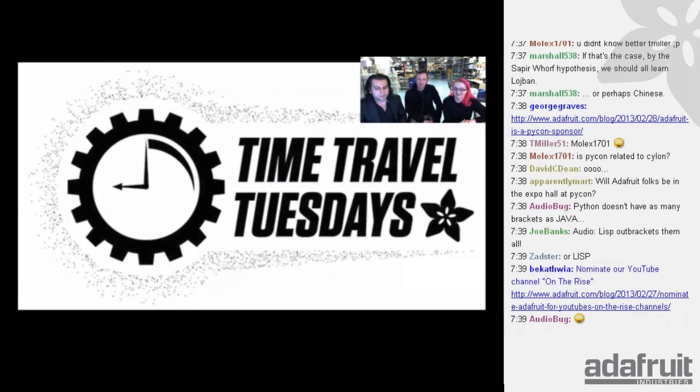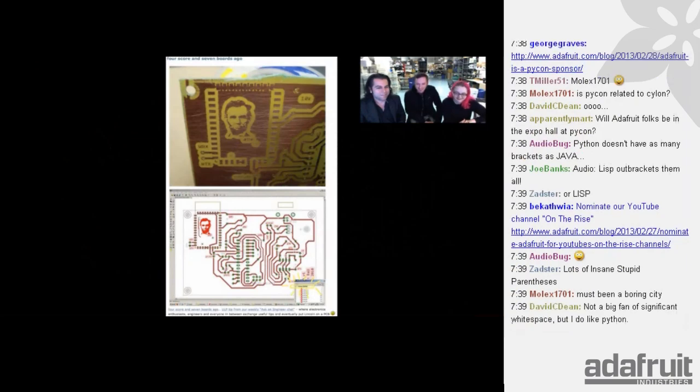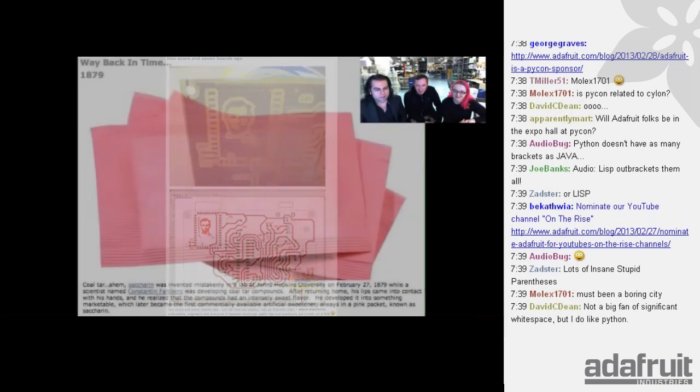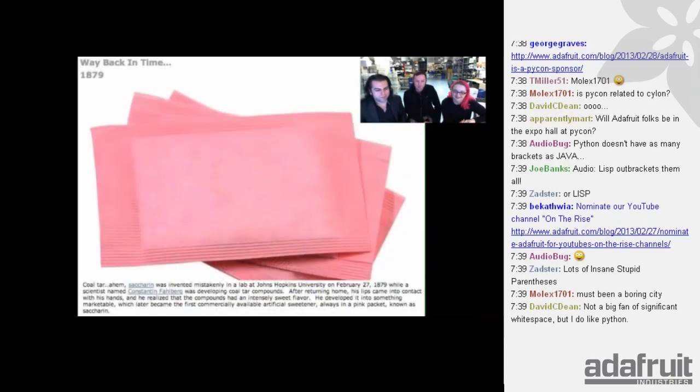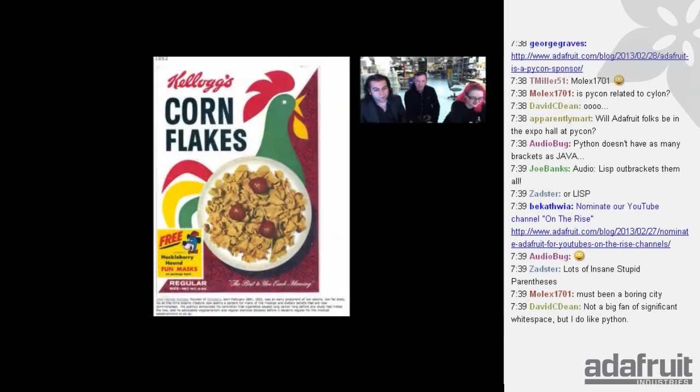Time Travel Tuesday. In 2010, everyone started making Abraham Lincoln PCBs — four score and seven boards ago. Back in 1878, saccharin was discovered — it's coal tar but it's sweet. In 1864, Rebecca Lee Crumpler was the first African American female to become a doctor, March 1st 1864. And in 1852, John Harvey Kellogg — founder of Kellogg's and Corn Flakes — was born February 26th, 1852. Early product for low-fat, low-calorie diets at the time.